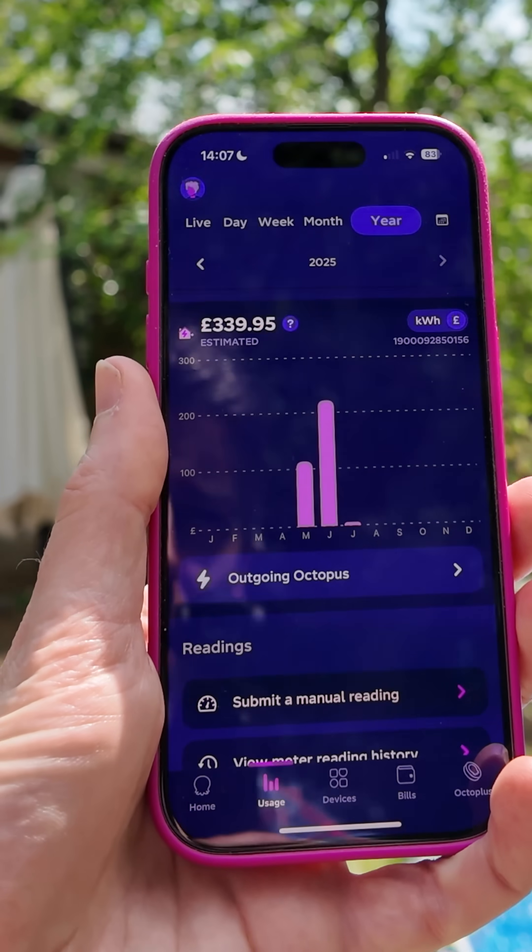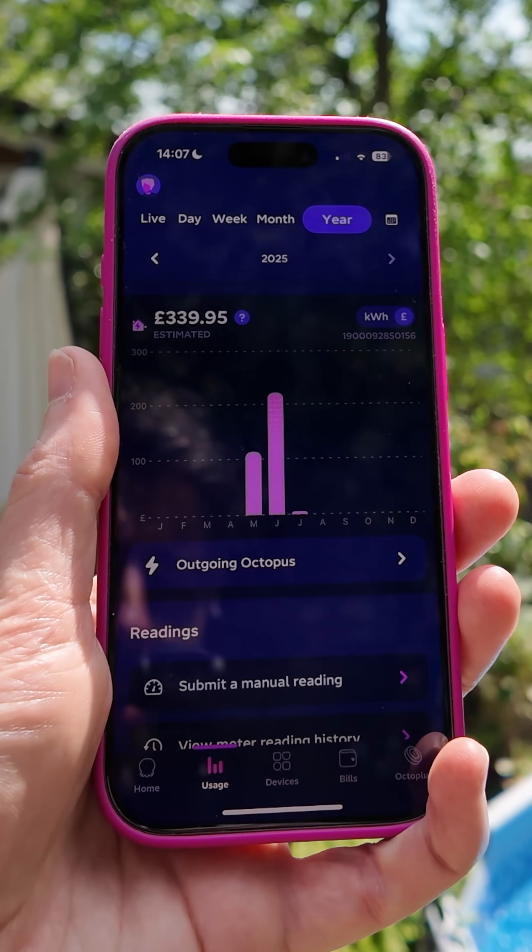Here's how much we've earned in two months: £339 and 95 pence. That's just two months of exporting any excess solar and also exporting some of the energy in the battery to the grid, at 15 pence per kilowatt hour. I'm really pleased with that.